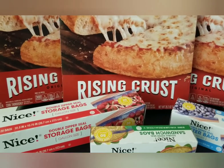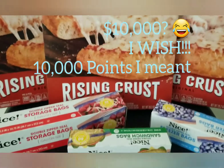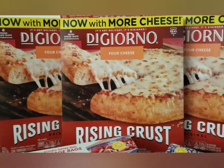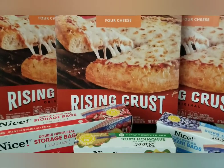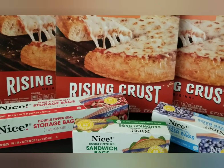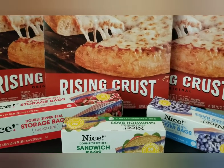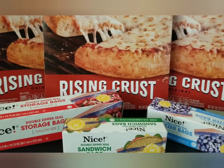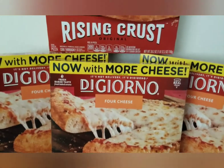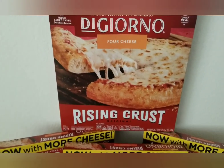They gave me back 10,000 points because I had a digital booster — spend $20, get 5,000 points — and a paper booster as well, so they stacked together for 10,000 points back. Dividing $6.79 by seven items — four pizzas and three bags of the Nice brand — the total comes to 97 cents per pizza.